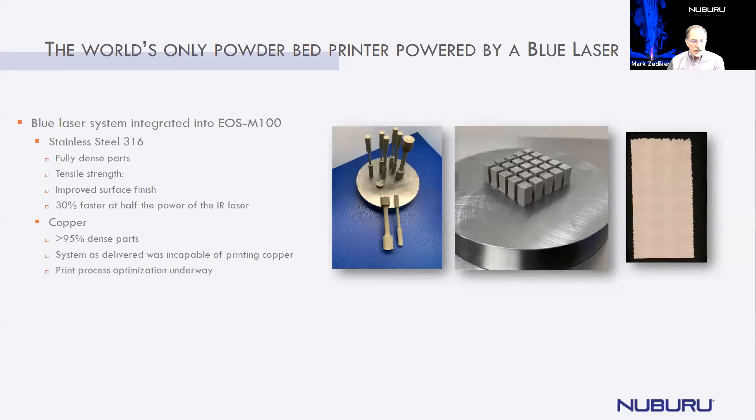We just started doing a fair amount of testing in powder beds. In this case, we've integrated our blue laser into an EOS M100. This is our first test with stainless steel. We have similar tests done in copper. Parts were fully dense. Tensile strength is currently under test. We see an improvement in surface finish. For the given amount of power that we had at the time, we're running 30% faster at half the power of the IR laser that system came with.